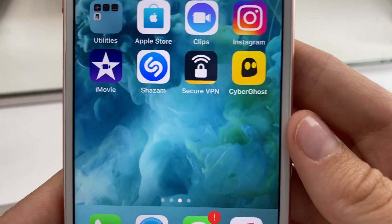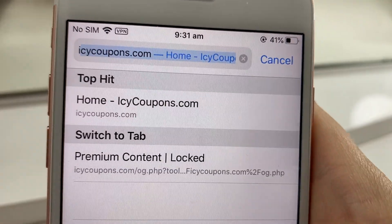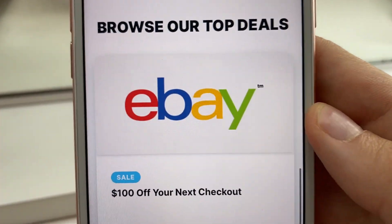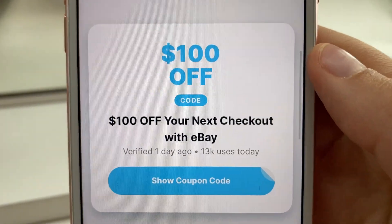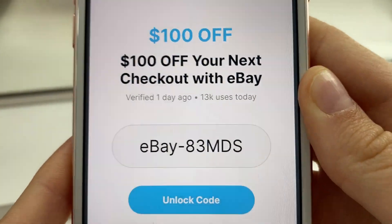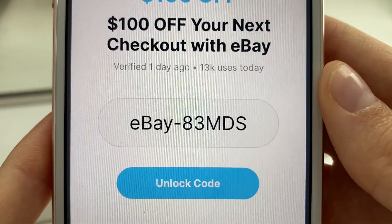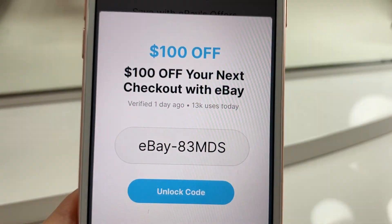Go back to Safari or whatever web browser you use, open a new tab, and go back to that Icy Coupons page. Use the search bar and type in eBay. Go back to the eBay page, scroll down to the coupons and deals, and click on that code. It will have the code available — you might need to complete another offer depending. It worked this time, so there we go! Just complete two to three free offers, follow all the instructions, and you can save $100 at eBay thanks to Icy Coupons.